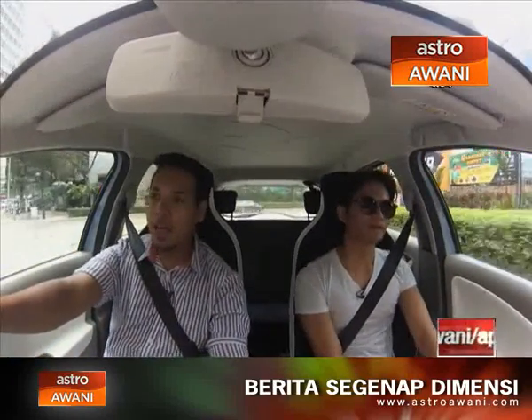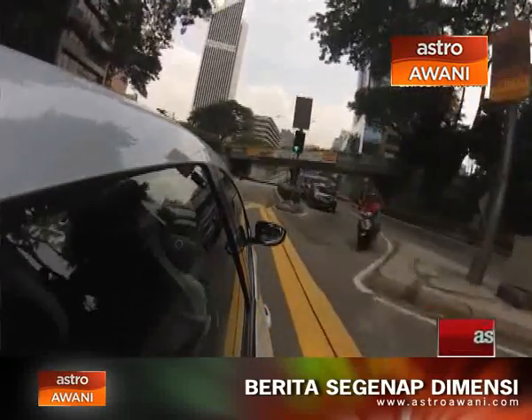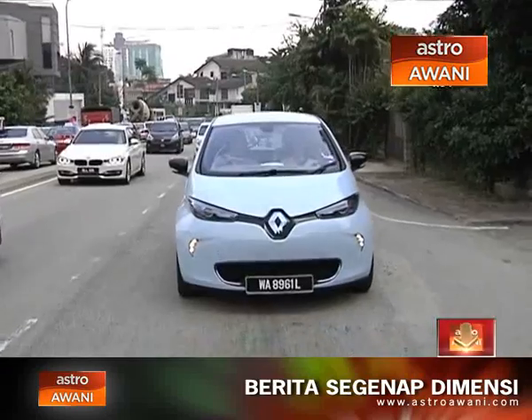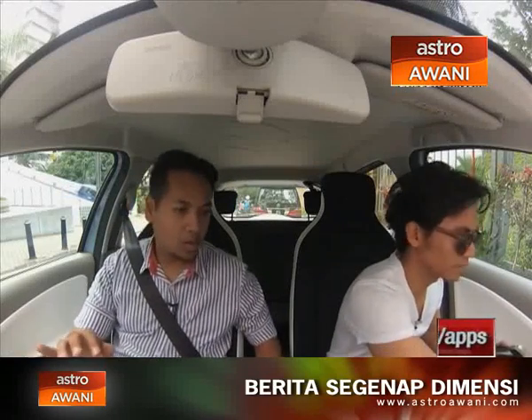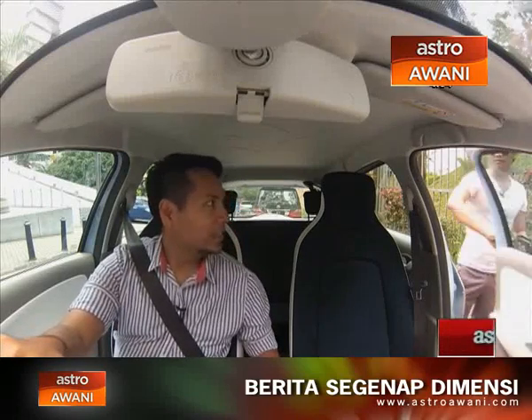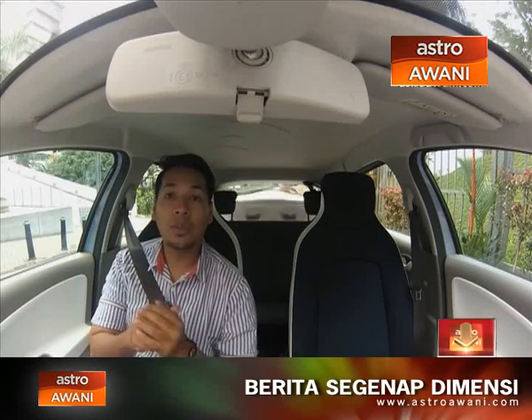We're approaching our first stop — the FJ Benjamin Office, where Ryan is going to pick up a watch. Ryan gets out and heads up to the building to pick up a watch for his photo shoot, whilst I wait below.